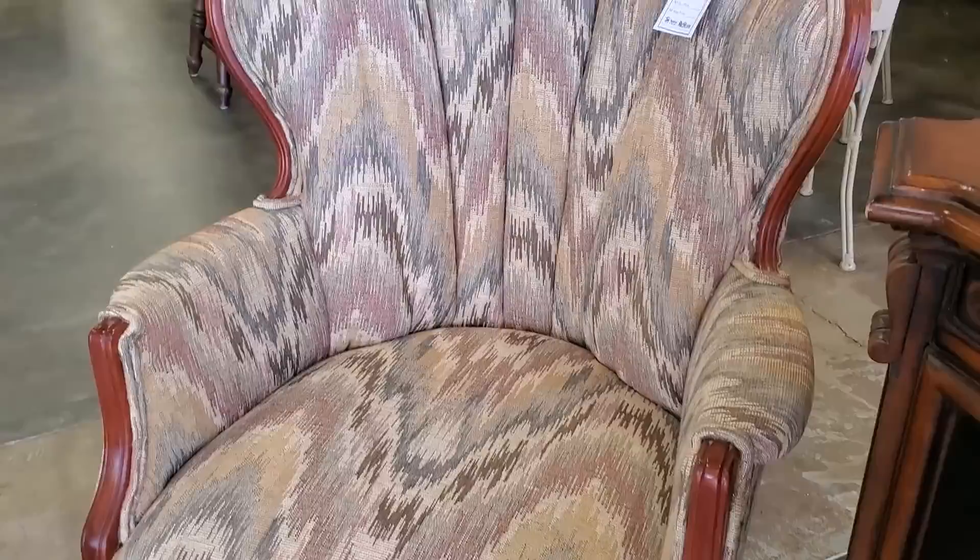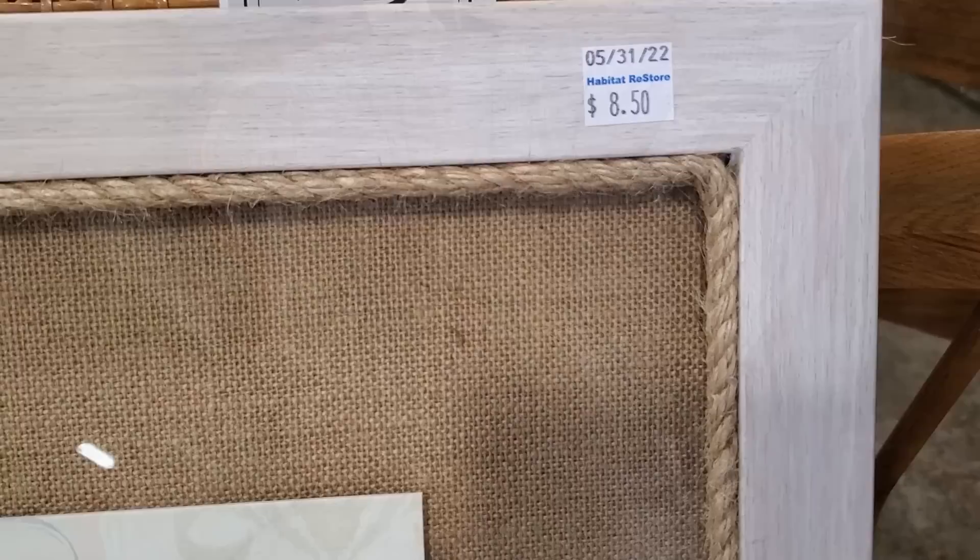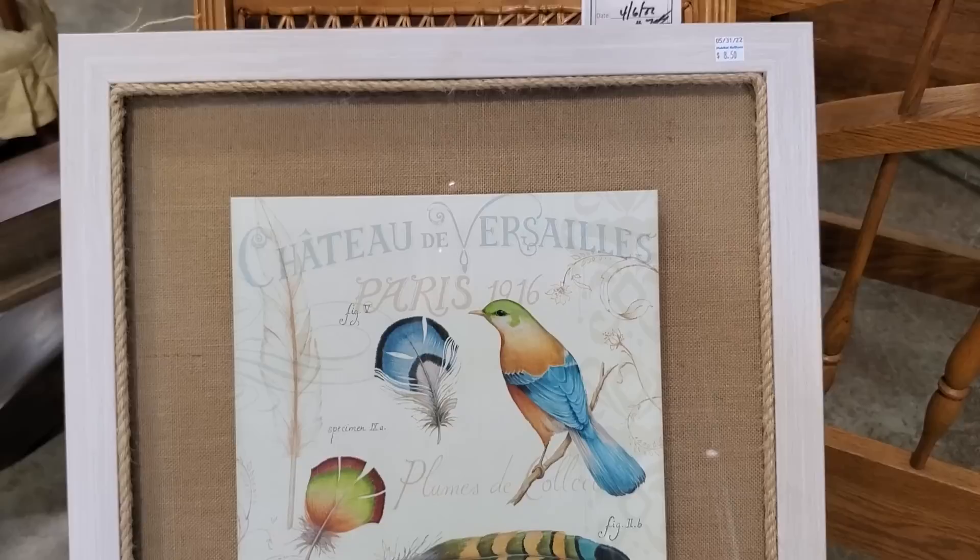Look at this chair. I really love it. It kind of gave me a Victorian era vibe — $48. I thought that was a really good deal. And I love, love, love this picture. I thought that was a really good price — $8.50. Like I always say, check out your Habitat ReStore for pictures.